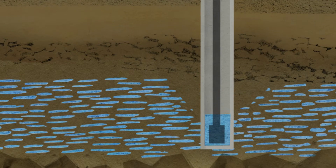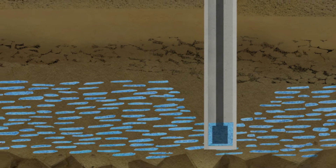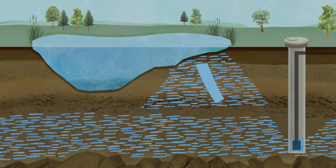Abstraction through these wells lowers the water level and induces flow from the lakes and rivers back into the groundwater.